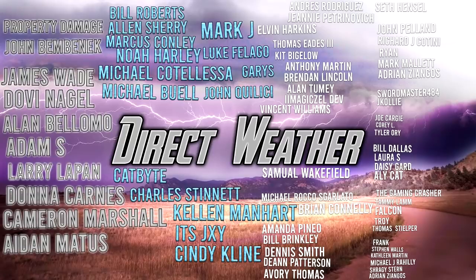For today's Patron highlight of the day, I want to thank all of you for supporting the channel, but especially our platinum patrons: Property Damage John, Benbenic, James Wade, Dobie Nagle, Alan Blomo, Adam S., Larry Lapin, Donna Carnos, Cameron Marshall, and Aiden Mattis — alongside our diamond patrons: Bill Roberts, Alan Sherry, Marcus Connelly, Noah Harley, Michael Codalesa, Michael Buell, Catbite, Charles Stinnock, Kellen Manhart, J., Cindy Kline, Mark J., Luke Villego, Garrys, and John Quillisi. If you'd like to be part of this Patron end screen, you can join our Patreon page in the description and in the pinned comments. Thank you so much for watching — be sure to share with your friends, family, and social media, and we'll see you guys in the next video.